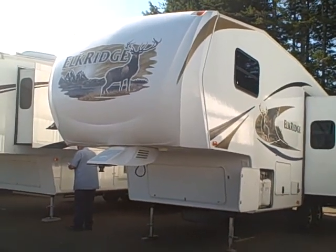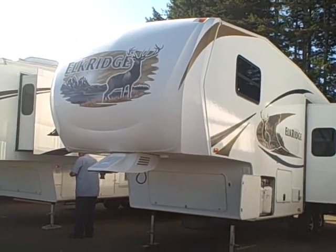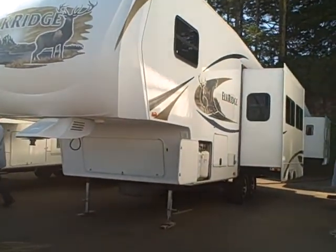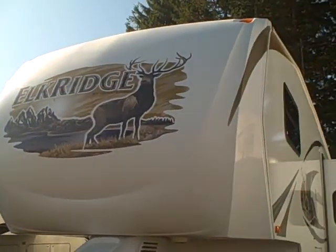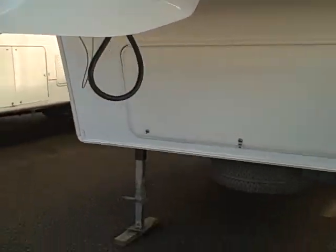Hi, this is Bob with Gibbs RV, and today we're looking at a 2011 Elk Ridge by Heartland. This is a 27-foot rear living fifth wheel with slide-out. It has a fiberglass exterior and fiberglass nose cap. You can see the distinctive Elk Ridge logo on the front, and a streamlined cover on the hitch here.